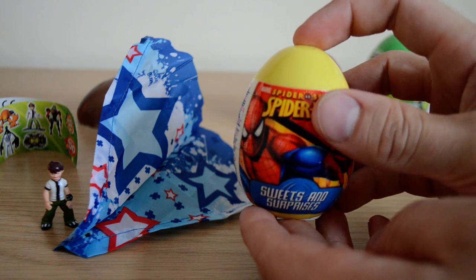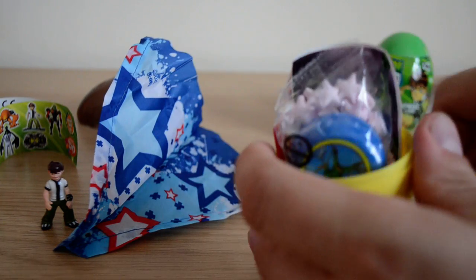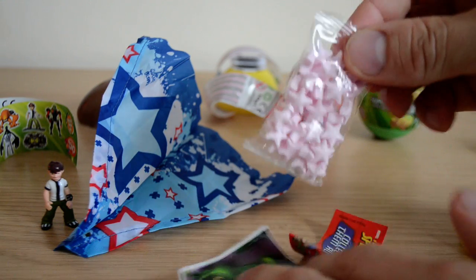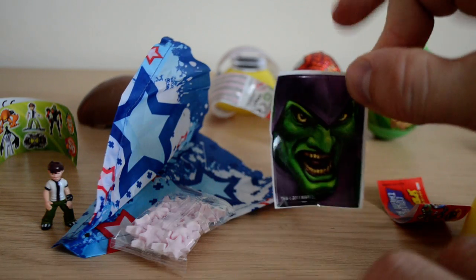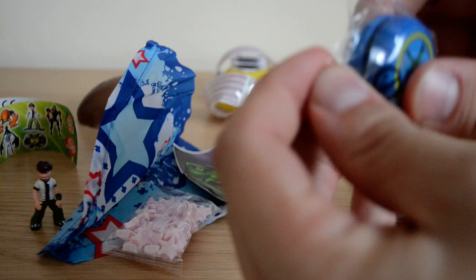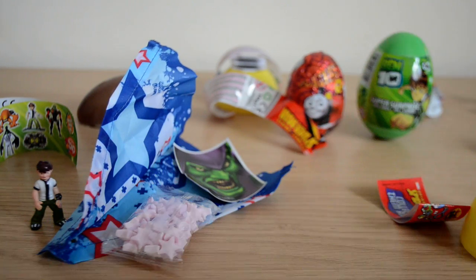Next we have a Spider-Man surprise egg, which is really nice — it's got some cool graphics on the side. Let's see what we have inside. We have some of our favorite sweets, the star sweets — these are some of the nicest sweets you get in surprise eggs. We also have a cool sticker and a yo-yo! I haven't had a Spider-Man yo-yo before — it must be pretty rare.